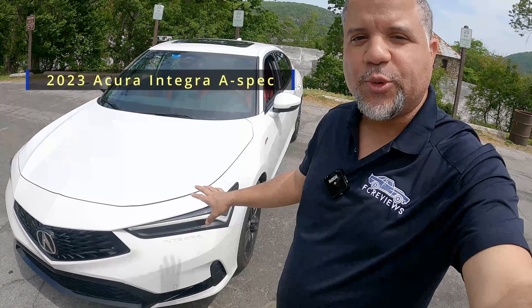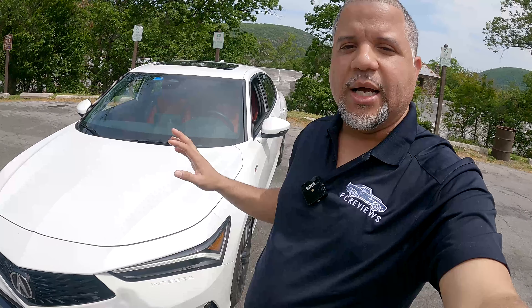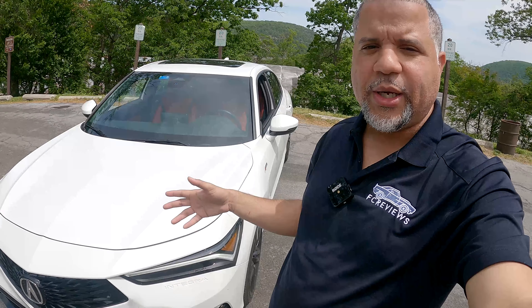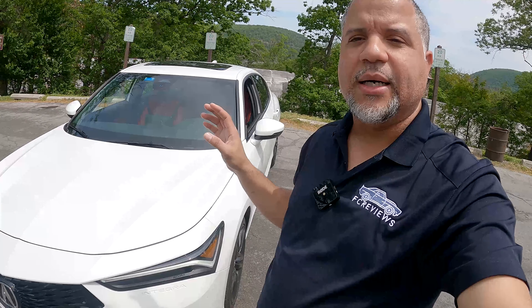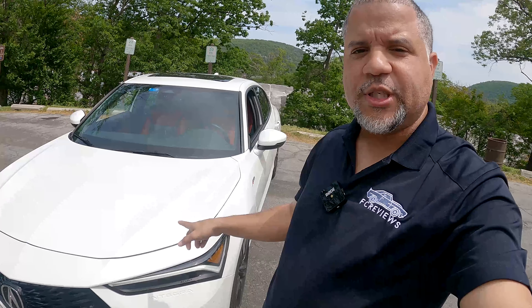Today I am at an Acura press event and behind me is the 2023 Acura Integra — yes, the Integra name is back. This is the A-spec model with Technology trim. Horsepower is 200hp from a 1.5-liter turbo four-cylinder engine shared with the Civic Si. This is a six-speed manual — stay tuned, that's coming up next.